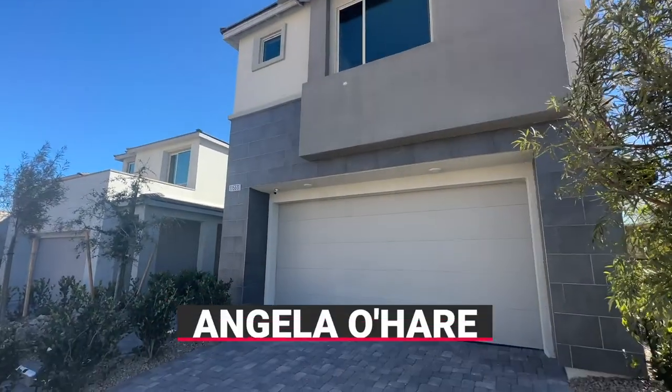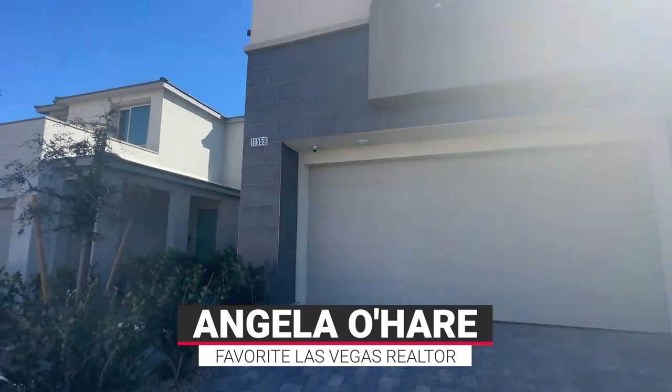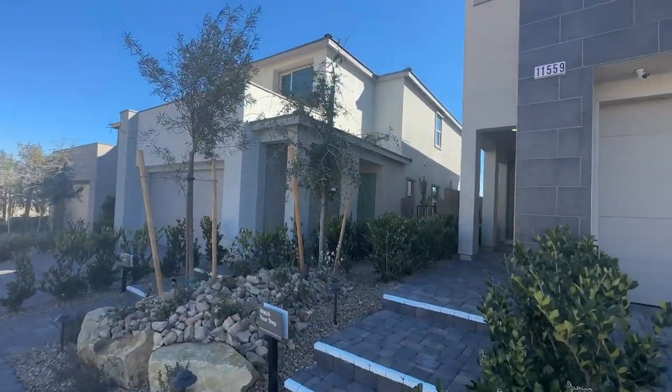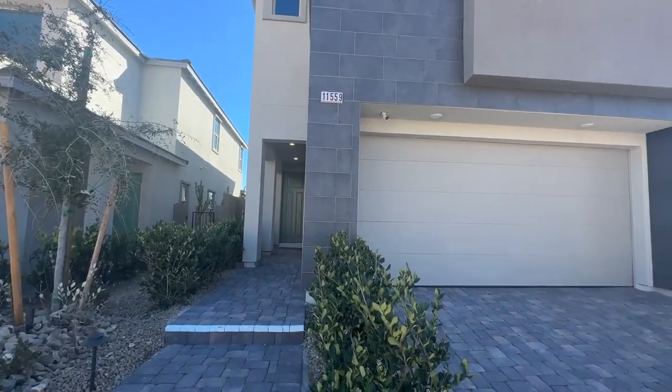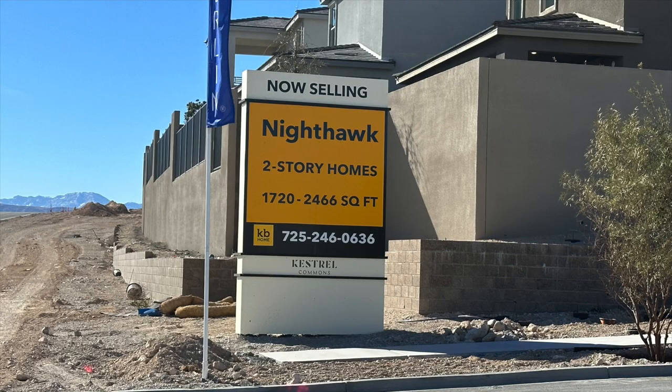Hello everyone, it's Angela O'Hare, your favorite Las Vegas realtor. Welcome back to my channel. Today I'm over here in the newest community in Summerlin in the Kestrel Village or Kestrel Commons Village called Nighthawk by KB Homes.